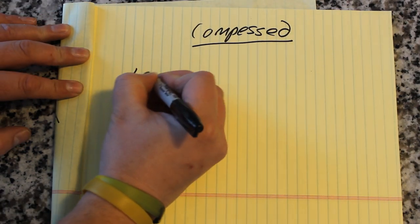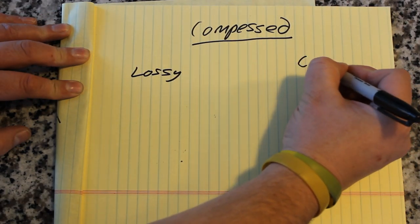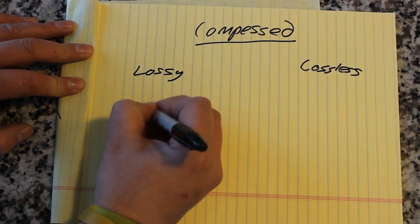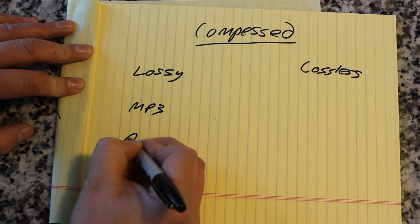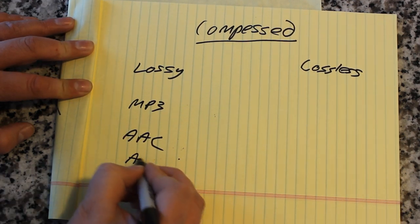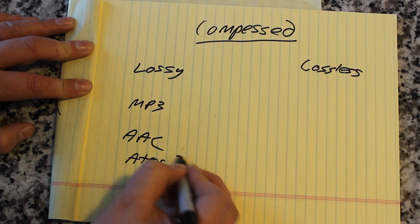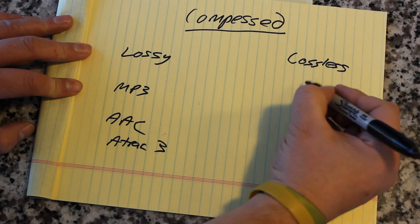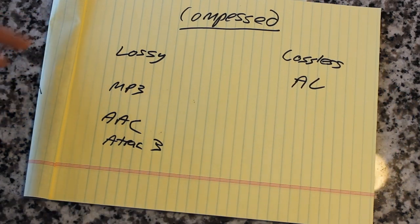In terms of compressed digital audio, there are two types of compression: lossy and lossless. Lossy compression would be MP3, AAC, any kind of streaming format. Lossless compression, like Apple Lossless, compresses the audio but you don't lose any quality in the process.